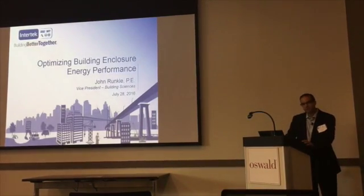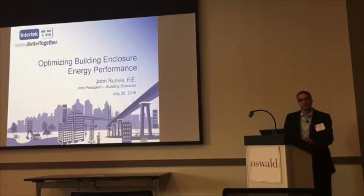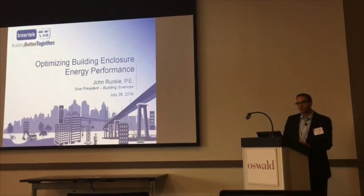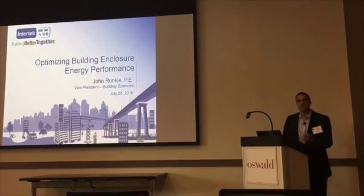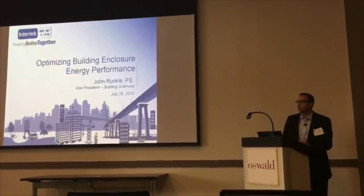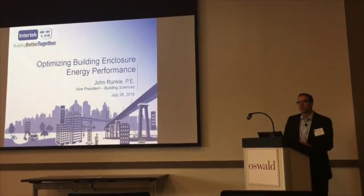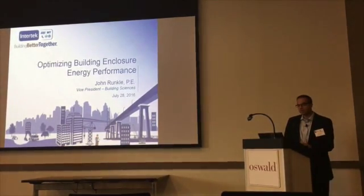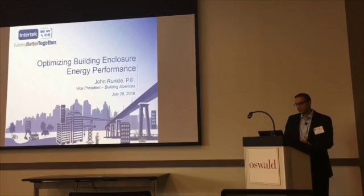Today we're going to talk about building enclosures and specifically really focusing on optimizing energy performance. When most people think of enclosures, you don't think immediately of energy performance. But I hope one of the things that you walk away with today is that the enclosure is really one of the last frontiers for energy savings. It may not have been the first thing that we thought about, but it might be the most meaningful thing that's left.